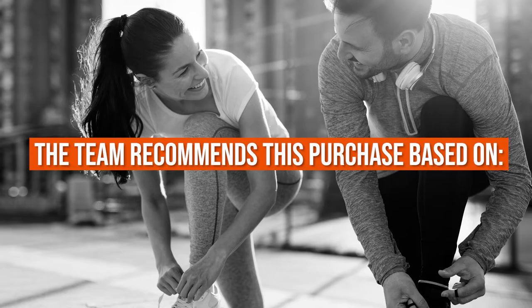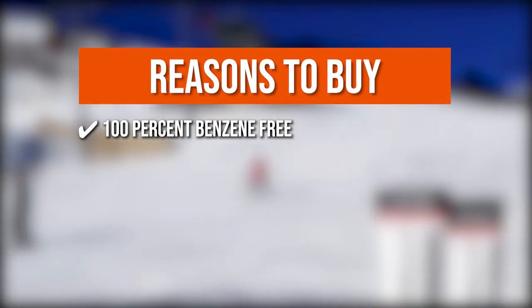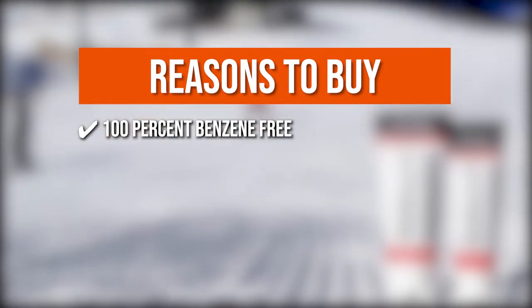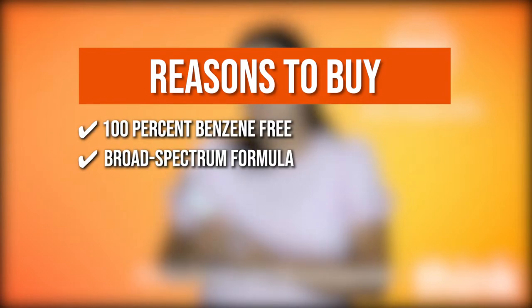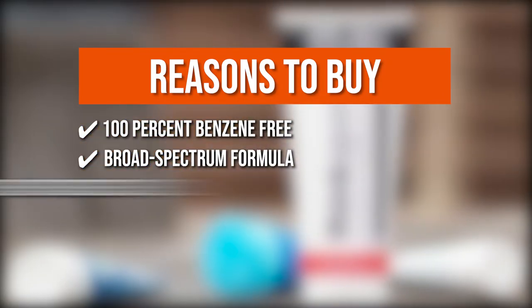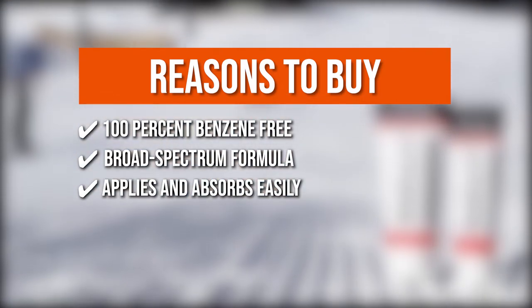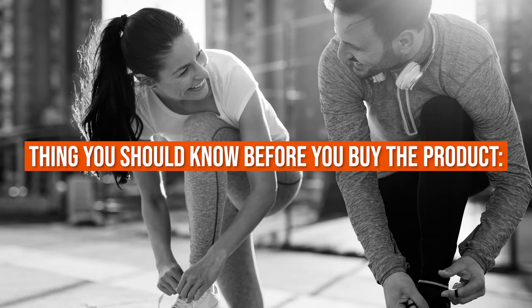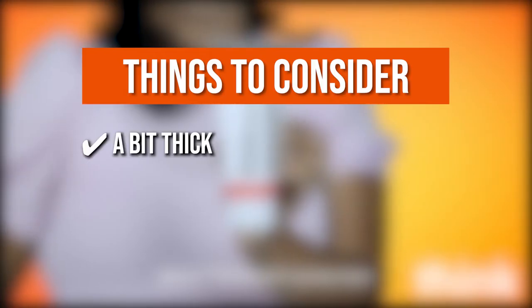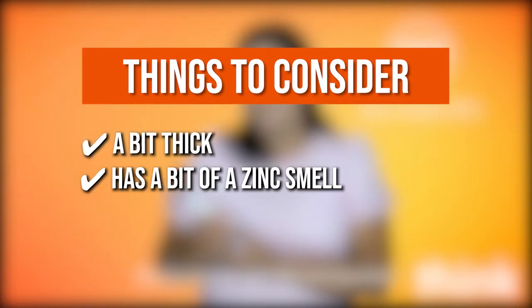The team recommends this purchase based on the following. 100% benzene-free: the sunscreen has no harmful chemicals, which gives you peace of mind when you apply it to your daily routine. Broad-spectrum formula: this offers enhanced protection against ultraviolet B and ultraviolet A rays. Applies and absorbs easily: the sunscreen offers a non-oily feel when applied for a comfortable experience. Mineral-based formula: this allows for enhanced protection from the sun, preventing any skin damage. Things to know: it's a bit thick so it needs some effort to apply, and it has a slight sink smell, but it isn't an unpleasant scent.